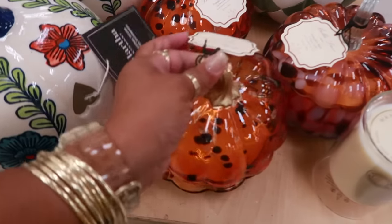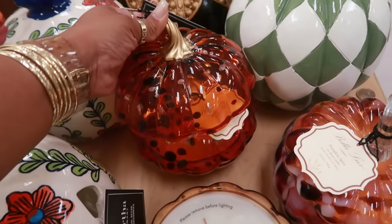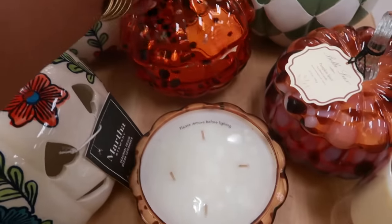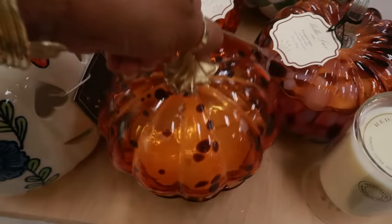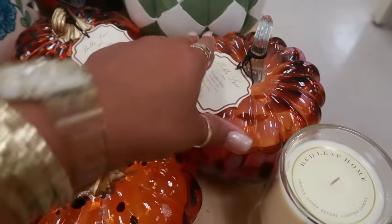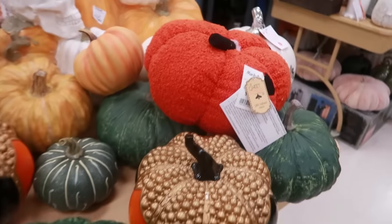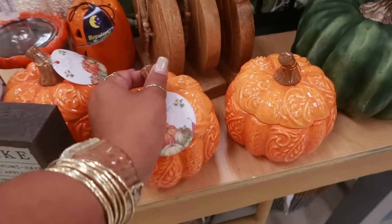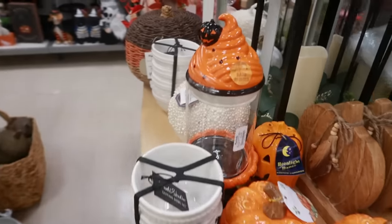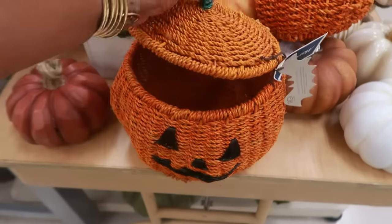Are these candles? Pumpkin spice — yeah they are! Let me see the price — $15, and it smells good too. It has a piece of plastic on top. So you have the spotted candle and then you have this one, also pumpkin spice. Is this a canister? Yeah, just a canister — I thought it was another candle. $15.